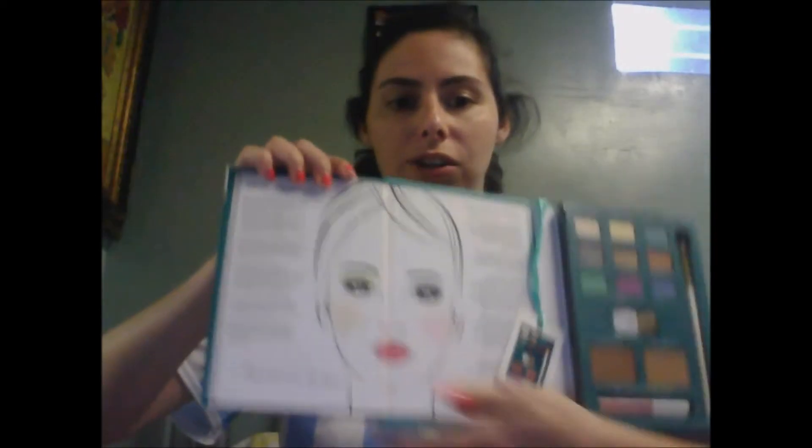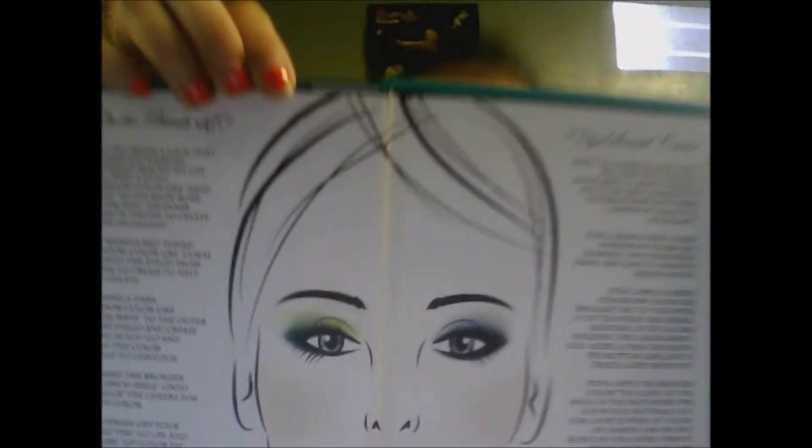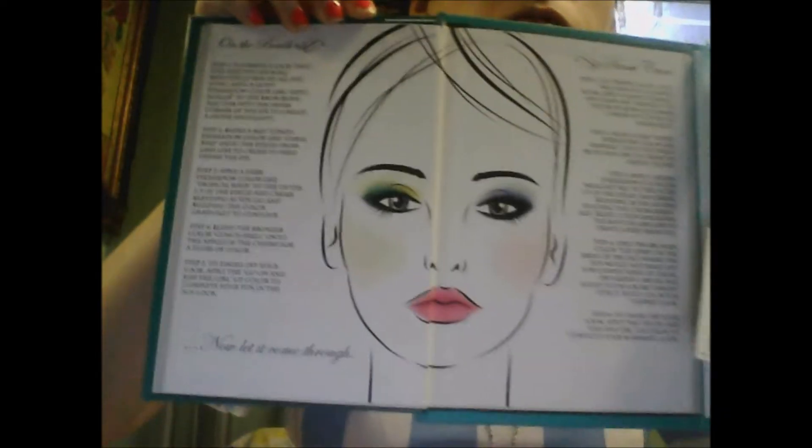It comes with a little guide on how to do it — like, two different looks. I'm really excited to try this out and show you how it looks. I definitely want to do a color review and see this.